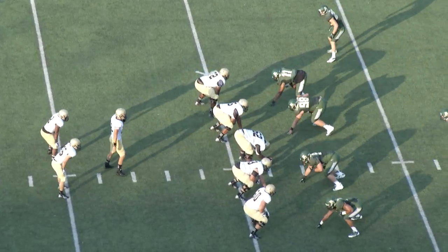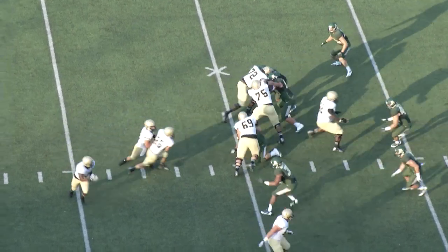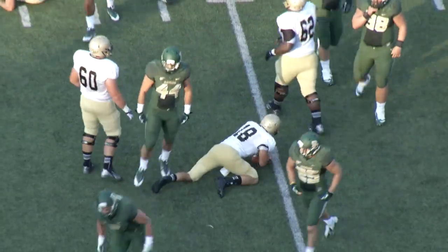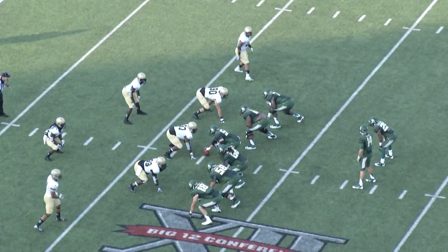Terriers last year on fourth down, 62% — second best in the league. Fourth and six from the 34. Fake of the dive, Lawson running the option right. Loses one yard. Baylor football on downs, Saquon Stanley has taken over.